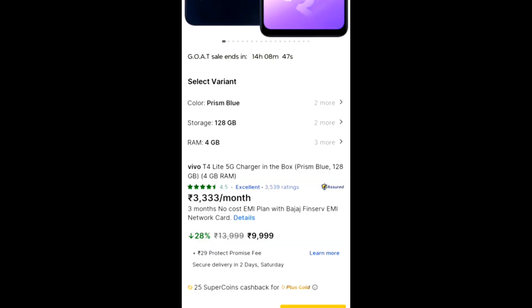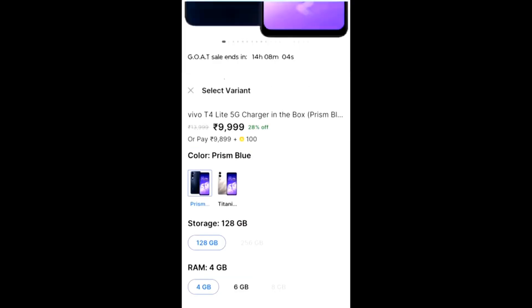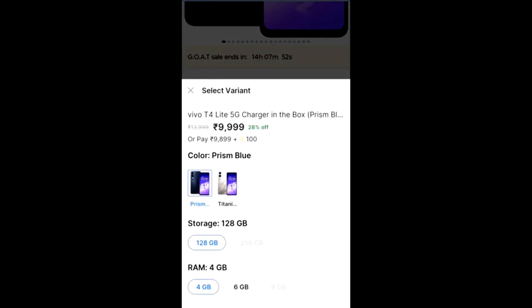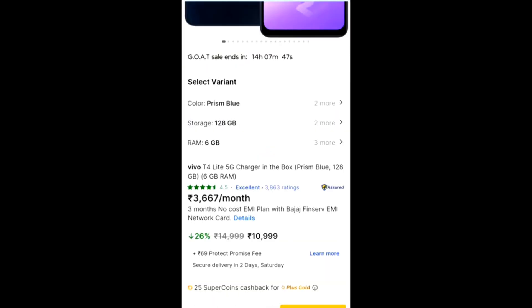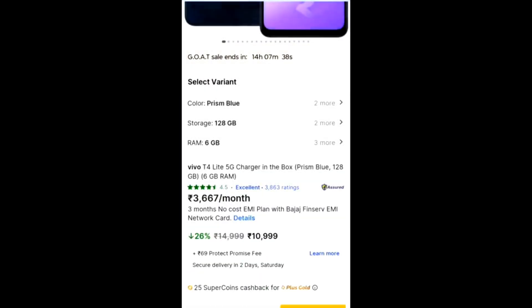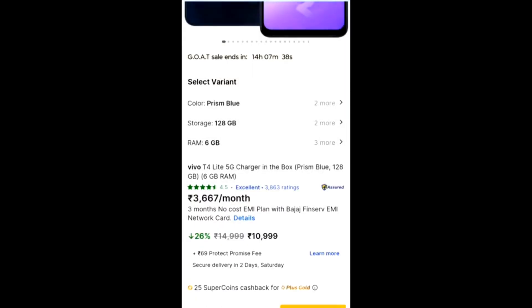RAM and storage play a vital role in improving mobile performance. On Flipkart, you will find three RAM variants — 4GB, 6GB, 8GB — and two storage variants — 128GB and 256GB. You should always choose higher RAM and storage so that phone performance increases and the phone won't get hanged. For normal use like browsing and watching videos, 4GB is enough, but for gaming and multitasking you should have higher RAM.